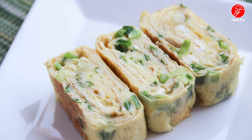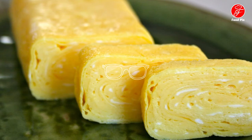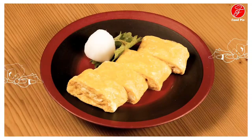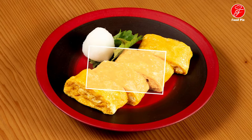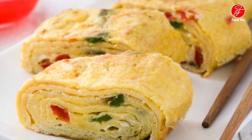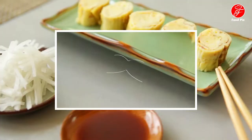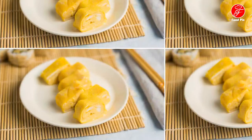Tamagoyaki can often be found in bento boxes and is traditionally served either for breakfast or as a sushi topping. The name literally translates to 'eggs cooked over dry heat.' The simple tamagoyaki first became popular in the 1950s when the government started encouraging parents to give more protein to their children and farmers began keeping more chickens. Today tamagoyaki can also be found in numerous shopping malls or soba restaurants.